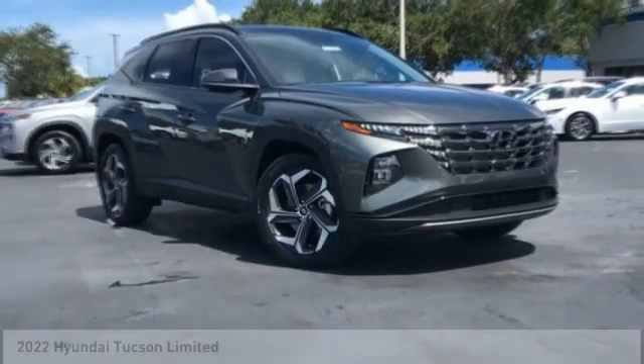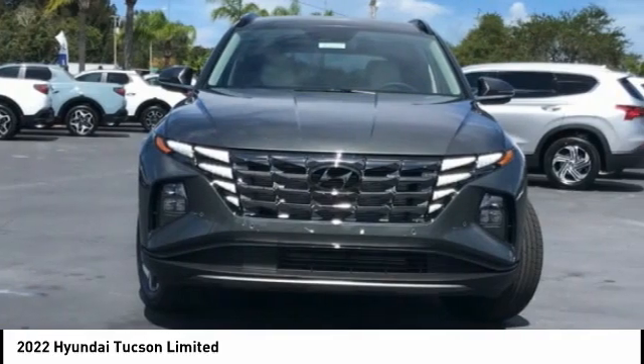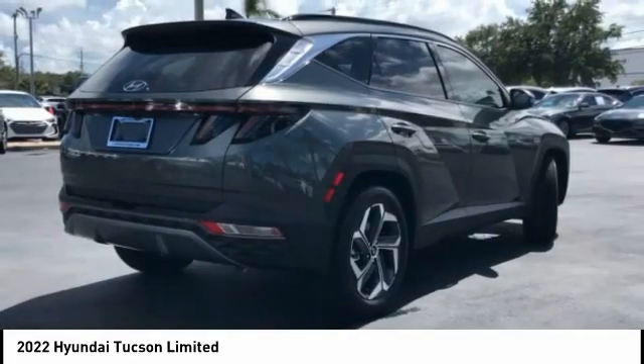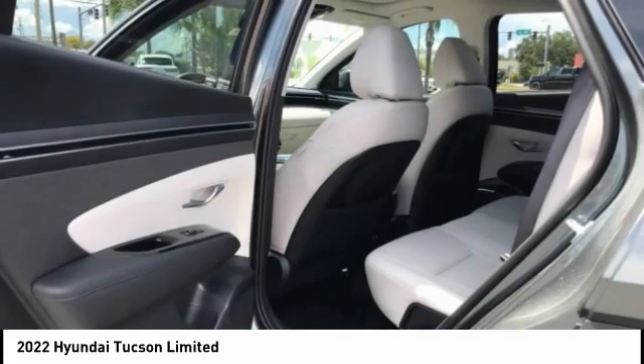Take a look at the 2022 Hyundai Tucson. The Hyundai Tucson is Hyundai's first CUV to be designed in Europe. Tucson takes the boxy utility vehicle and transforms it with flowing curves, graceful lines, and style to spare.